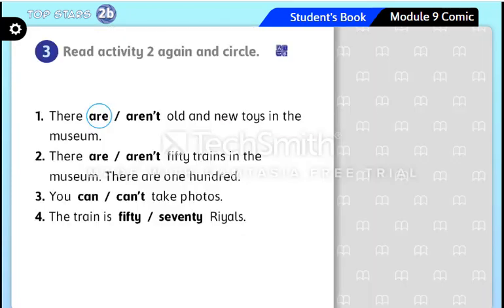Now let's move to activity number three — read activity number two again and circle. I'll give you time to read. Okay, let's check the answers. Number one is already done: 'There are old and new toys in the museum.' Number two: there are or aren't 50 trains — there are 100, so the answer is 'aren't.' Number three: you can take photos. Number four: the train is 50 riyals.